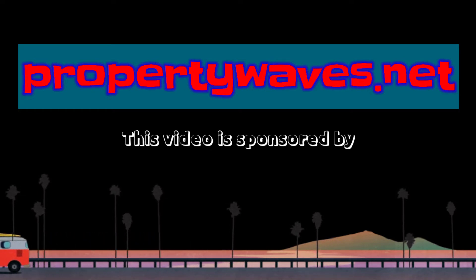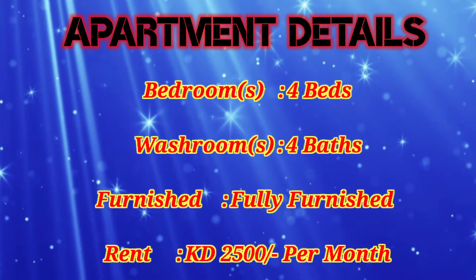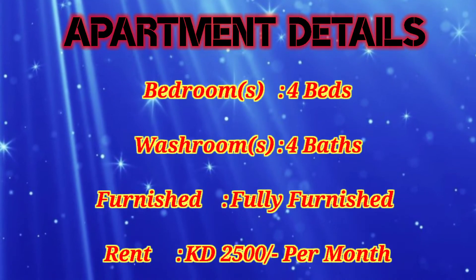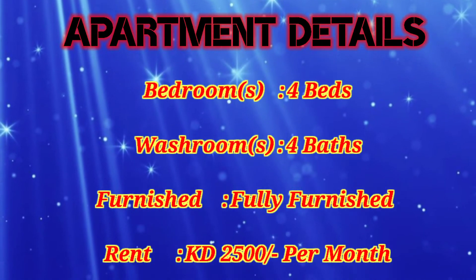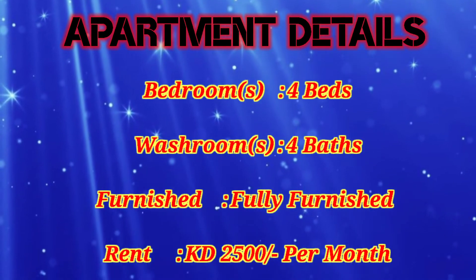This will be the perfect apartment you will experience. This apartment has four bedrooms, four bathrooms, is fully furnished, and rent is only 2400 KD per month. This is our destiny location in Kuwait.